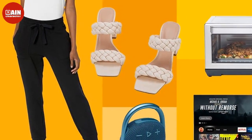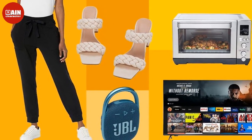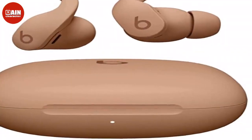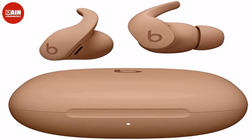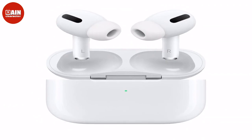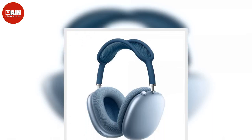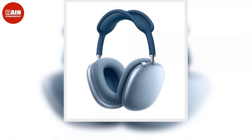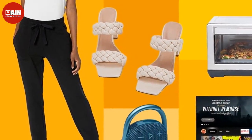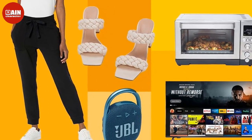$60, now $38. Revlon One-Step Volumizer Original 1.0 Hair Dryer and Hot Air Brush — style, dry, and volumize your hair in one step. This all-in-one tool has over 18,000 glowing reviews and it's 40% off right now. Ora Glow Teeth Whitening Kit with LED Light — get a brighter smile within days. $100, now $58 with coupon. Elemis Pro-Collagen Cleansing Balm — not only does this balm gently cleanse your face, but elderberry and starflower oil also help revitalize your complexion. $16, now $11.